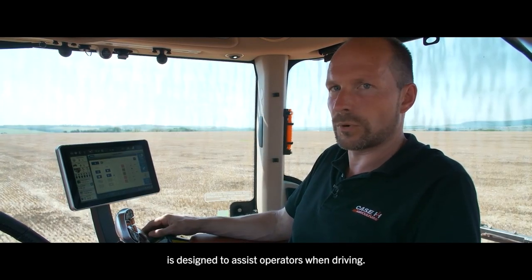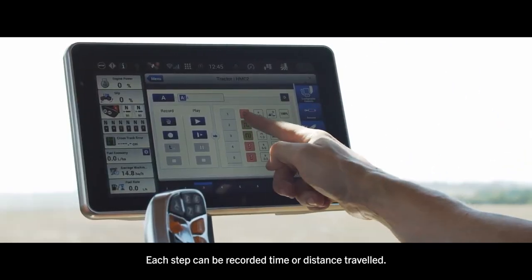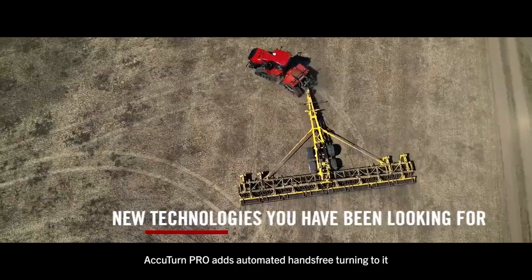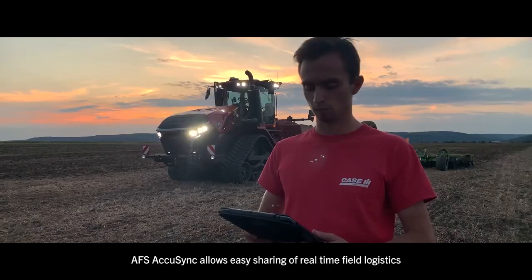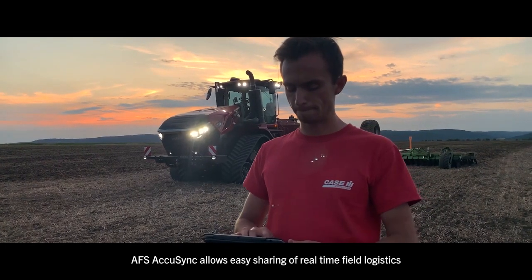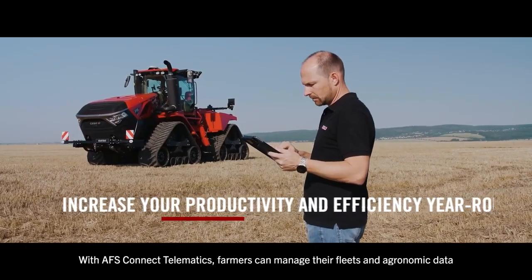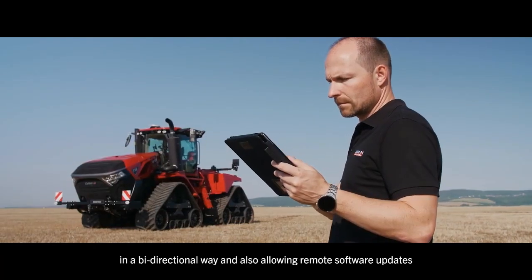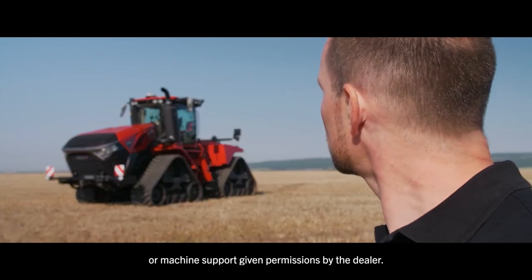The HMC Headland Management Control System is designed to assist operators when turning. Each step can be recorded by time or distance driven. AccuTerm Pro adds automated hands-free turning for increased productivity and reduced fatigue. AFS AccuSync allows easy sharing of real-time field logistics between multiple machines. With AFS Connect Telematics, farmers can manage their fleets and agronomic data in a bi-directional way, allowing remote software updates or machine support given permissions by the dealer.